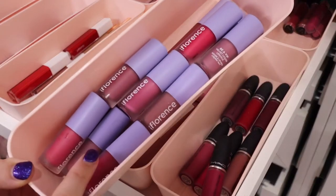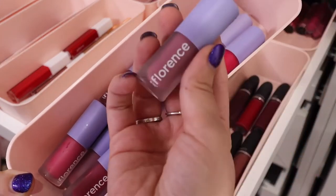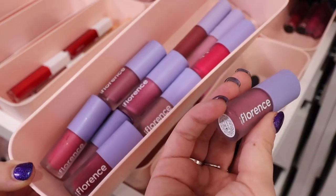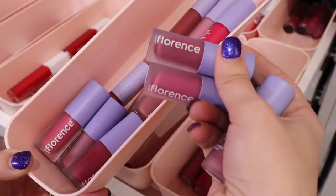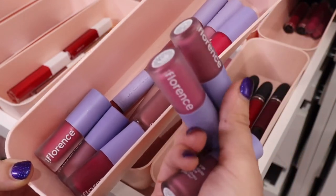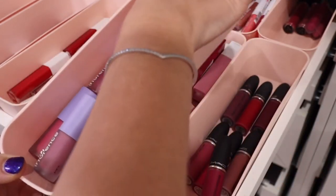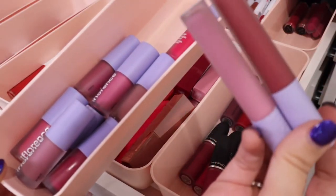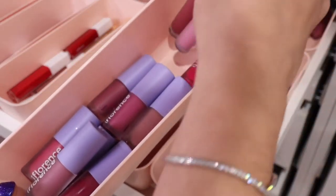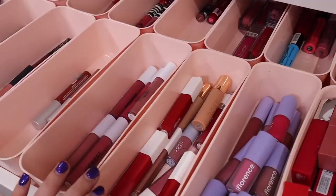Next up I have my Florence lipsticks — these are called the Velvet Liquid Lipsticks. It's a really nice, comfortable formula. I don't hear a lot of people talking about these, but I think they're really nice. I think I have the entire range since they sent them to me in PR. They have a velvety feel and dry down really nicely. Underneath these I also have some of her I Got Gloss Glosses — I normally keep my glosses on the other side, but I put these here to keep all my Florence together.